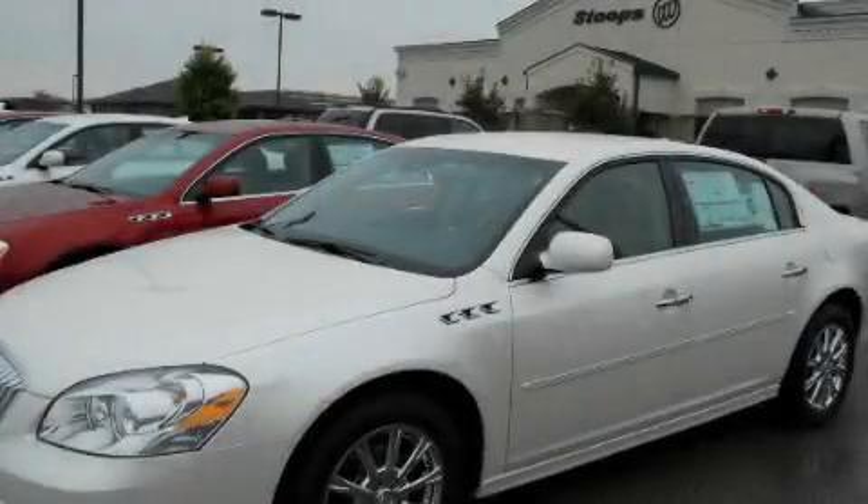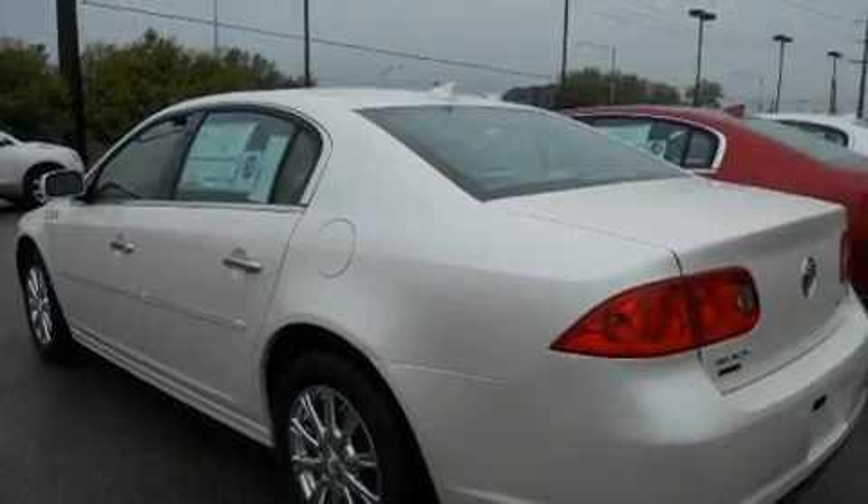This is a 2011 Buick Lucerne. It has a 3.9L 6-cylinder engine and a 4-speed automatic transmission.